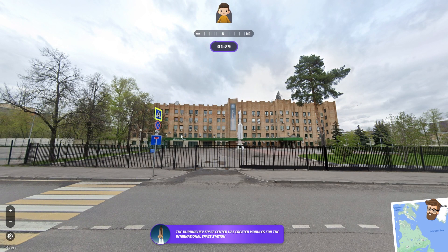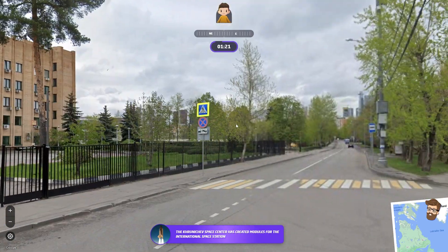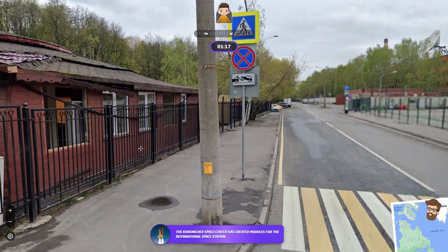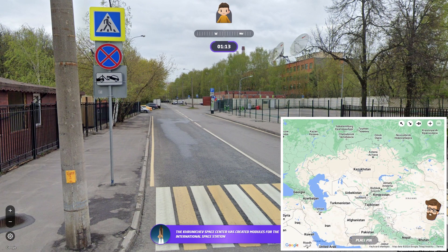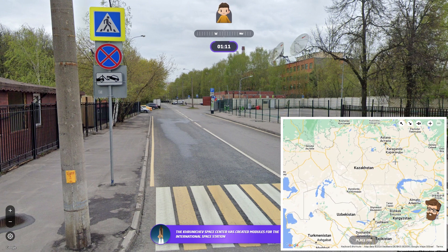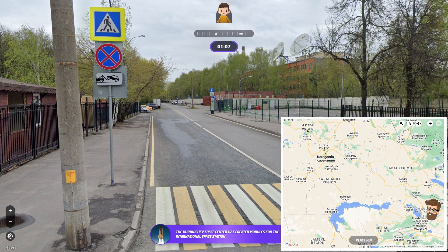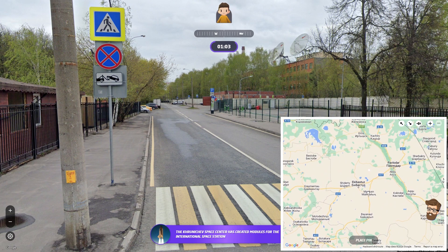Let's do space travel — I did terribly on that one. The crew of space centers created modules for the International Space Station. Okay, so we're in Russia. The question is, where in Russia? I'll let you know, it's a big country. I was looking for like the Baikonur Cosmodrome, but unfortunately I can't read Cyrillic — that doesn't help me at all.